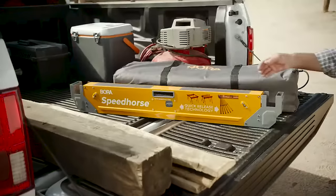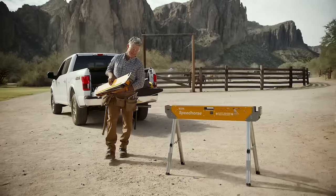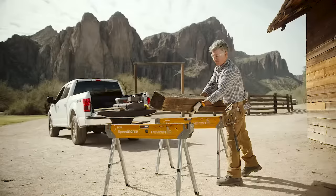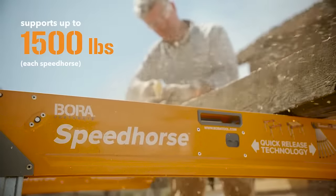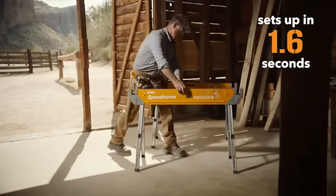There's a lot of satisfaction in seeing a job well done. And while life offers few guarantees, at least you'll know you're doing it right when you begin workdays with Bora. Like everything we design, Speedhorse is made for pros. The unique trigger release means it takes all of 1.6 seconds to set up Speedhorse.